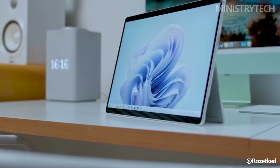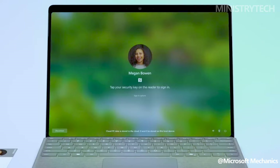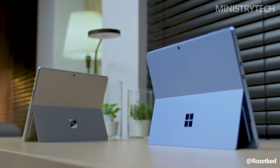The 14th generation of Intel Core chips, the Intel Core Ultra CPU, is the largest new addition. In contrast, the Surface Pro 9 runs on CPUs from Intel's 12th generation, which are currently 2 generations out of date.